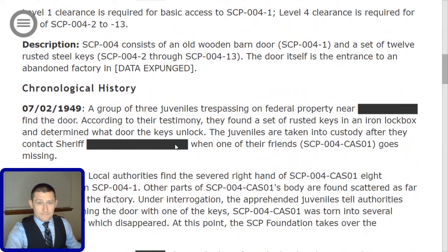Description. SCP-004 consists of an old wooden barn door, which is SCP-004-1, and a set of 12 rusted steel keys, which are SCP-004-2 through 13.